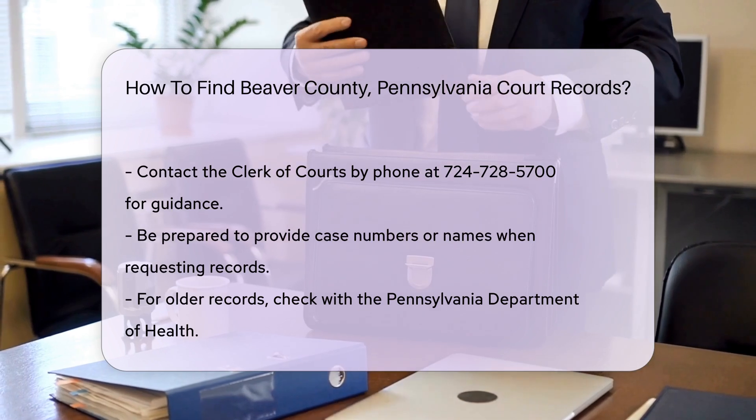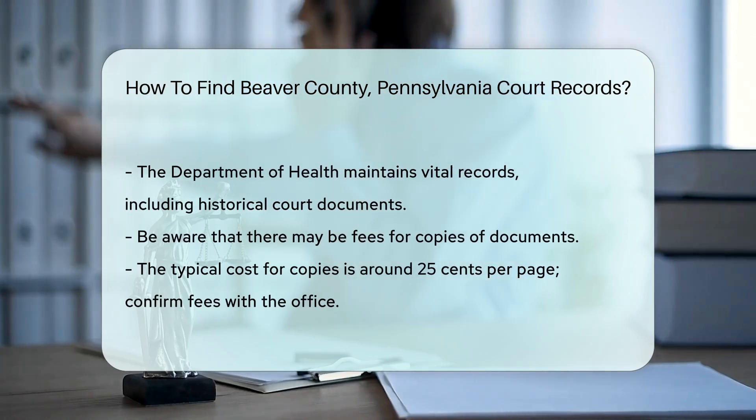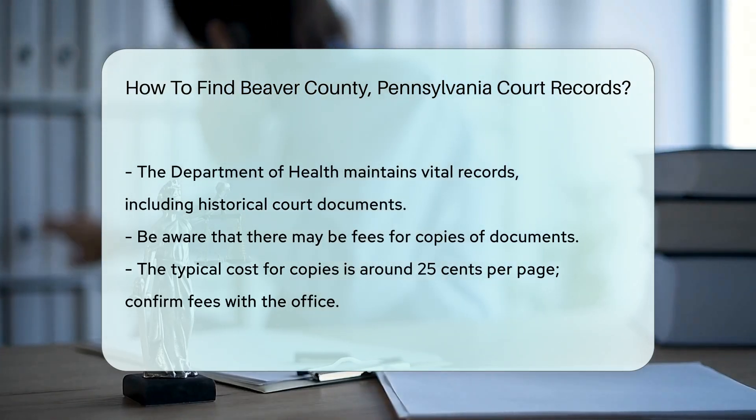For older records, consider checking with the Pennsylvania Department of Health. They maintain vital records, including some historical court documents.